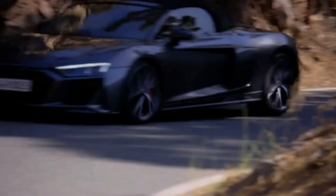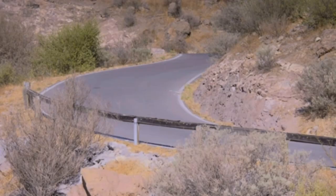How powerful is that V10? The R8 will launch in two versions: a 532 bhp V10 with 399 pound-feet of torque, or a 602 bhp Huracán-baiting V10 Plus with 412 pound-feet of torque.